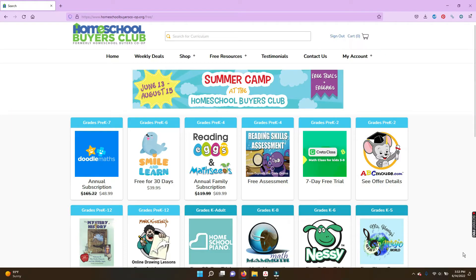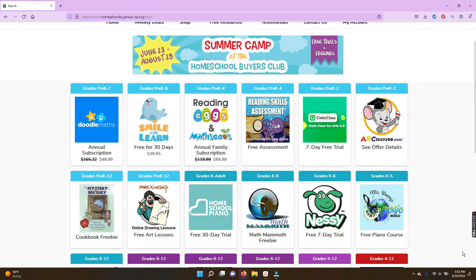I love that the Homeschool Buyers Club offers so many different options for homeschool families. My kids have really enjoyed looking through the site and choosing different options that would be fun for them to try. I also love that over the summer, the Homeschool Buyers Club offers 19 different curriculum options for families, all available for free for homeschool families for the summer.